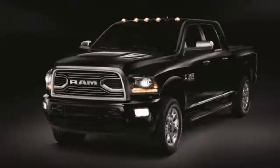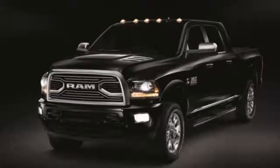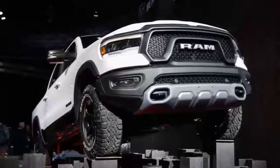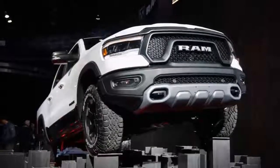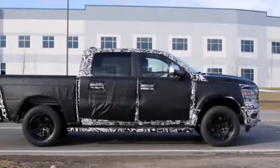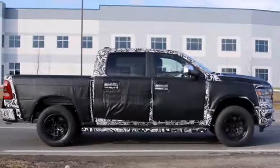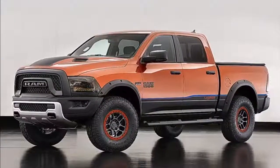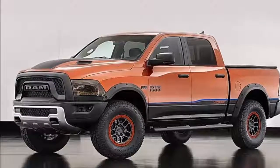Quite obviously, the biggest change will be the grille, as it's a near certainty that we will have seen the last of the traditional crosshair grille that dates back to the RAM's days as a Dodge. The traditional RAM logo has also probably been binned, at least on the exterior, in favor of the broad RAM script currently seen on the RAM Rebel, Laramie Longhorn, and Limited trims.